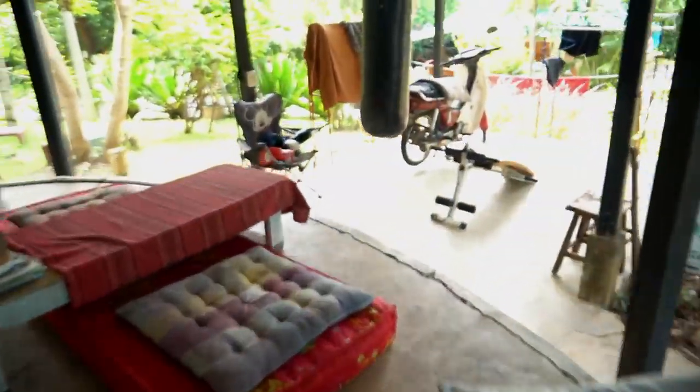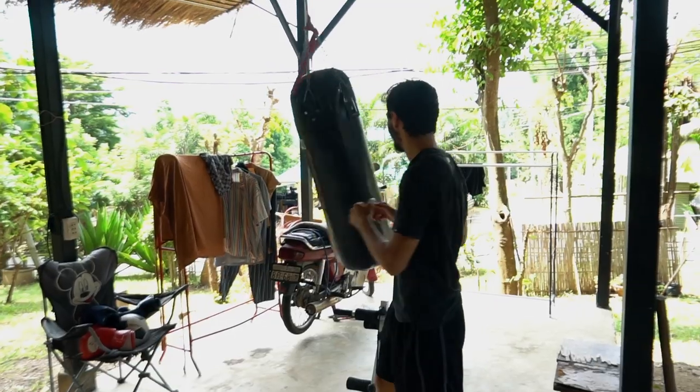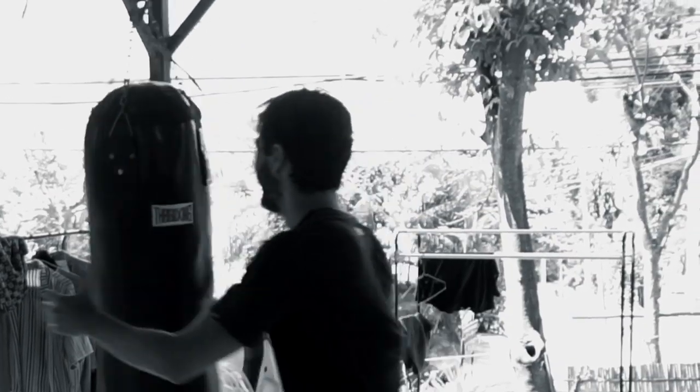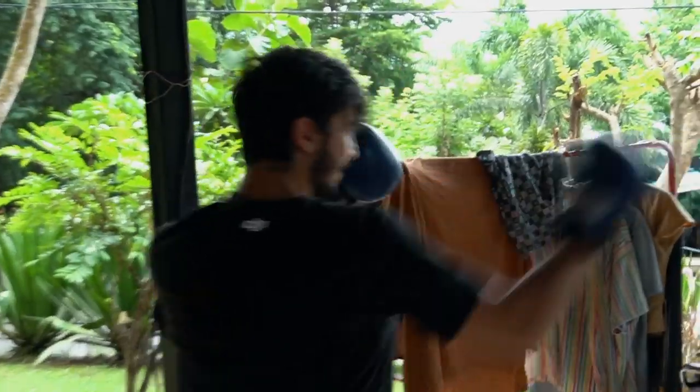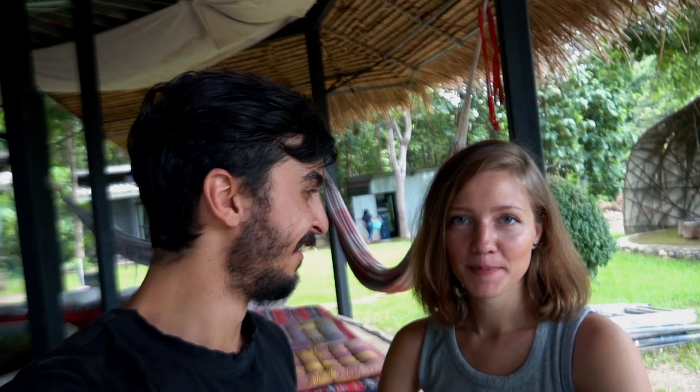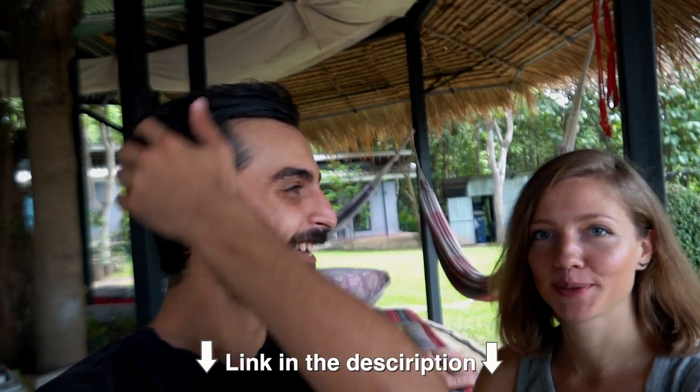Oh look what I found — Thai books! It's hard to read but I can see pictures. That was so funny! I think that's enough. I hope you enjoy our house tour video — that was really one of the best for me, it was so spectacular. I'm in love with this place and it's amazing to come here for a holiday. If you like the video please hit the like button and then YouTube can bless us. See you in the next one, bye bye!